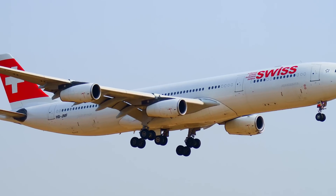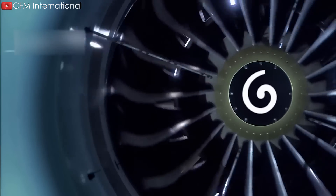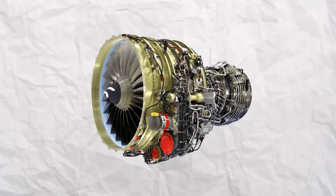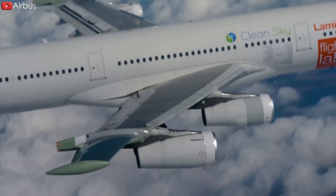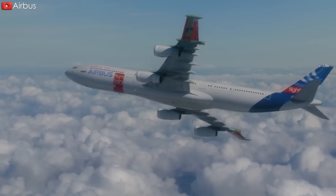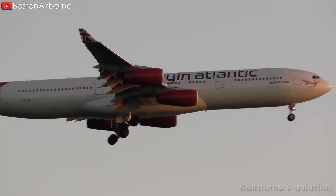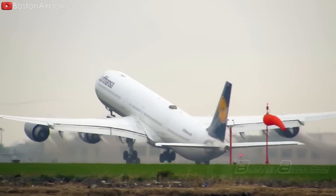The CFM-56 engine, with its 72-inch fan diameter, provides significantly less thrust than engines commonly used on wide-body aircraft. This results in the A340-300 having a lower thrust-to-weight ratio, which affects its overall performance. As a result, the airplane requires a longer runway to take off — the A340-300 needs about 10,200 feet of runway at full power.